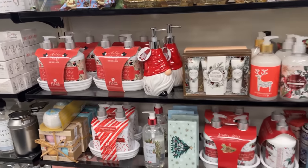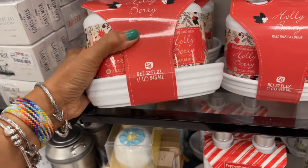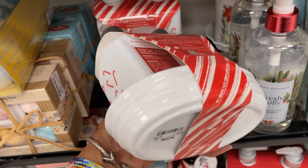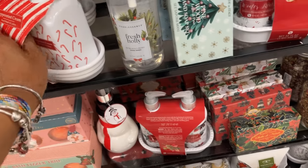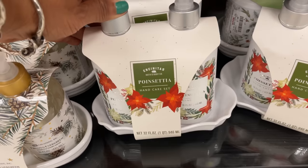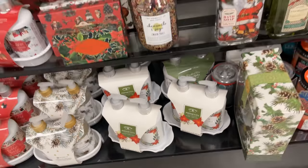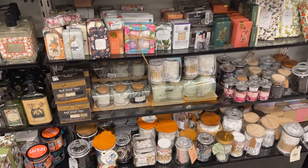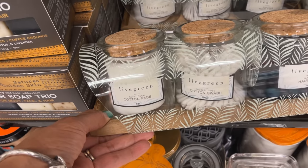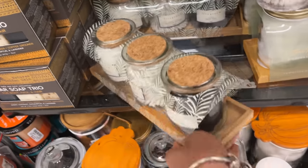They have a lot of hand soap and lotion for the bathroom. This one is $8. This one is cute — peppermint cream, $8. Poinsettia — this one is so cute, and it comes with a dish too, $8. These are so nice to put in the bathroom — cotton pads, cotton swabs, and hair ties. They have a lot of these — $13 for that one.